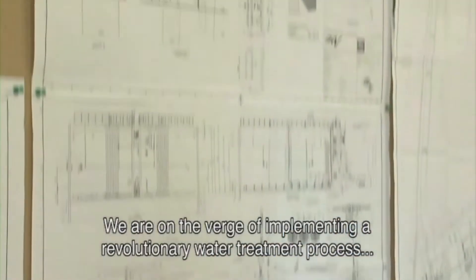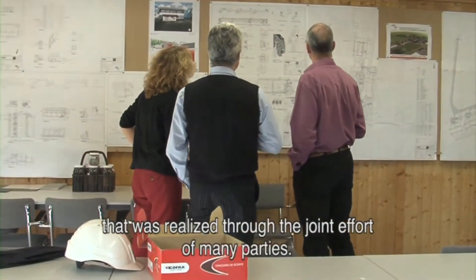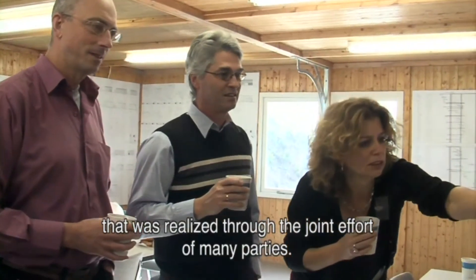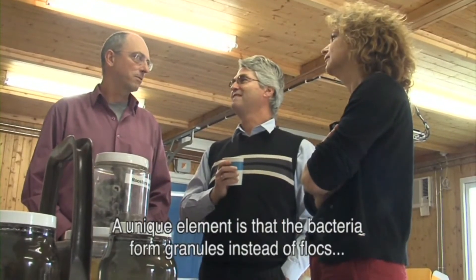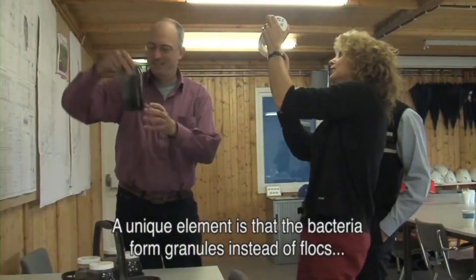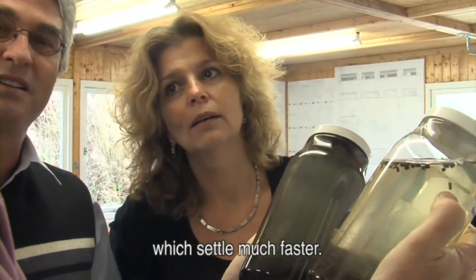We are on the verge of implementing a revolutionary water treatment process that was realized through the joint effort of many parties. A unique element is that the bacteria form granules instead of flocks, which settle much faster. And that is the essence of the new process.